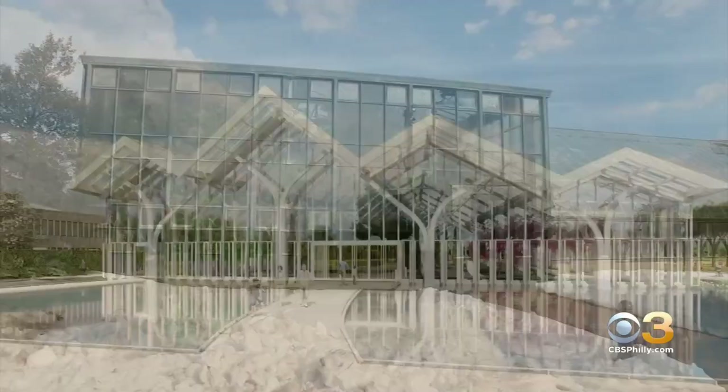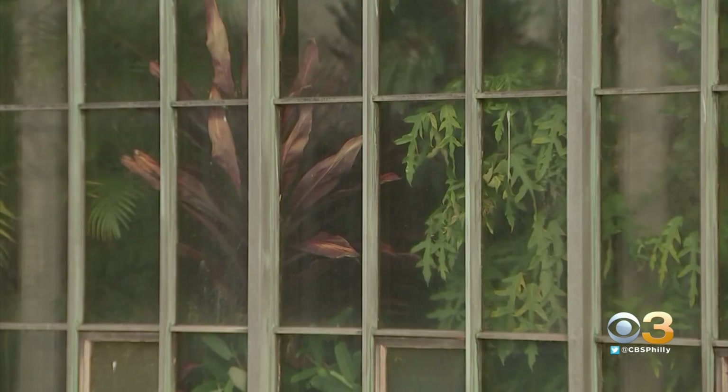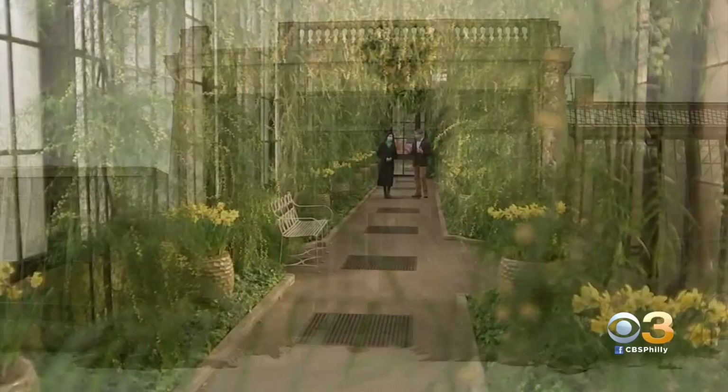The project is called Longwood Reimagined, and it's meant to expand and revitalize what is now the west side of the conservatory. The colorful acacia passage and neighboring silver garden will remain, but everything west of that will be fenced off starting March 1st.